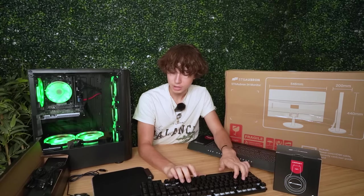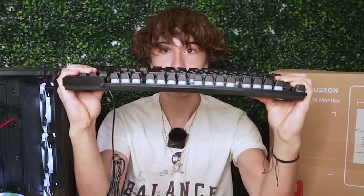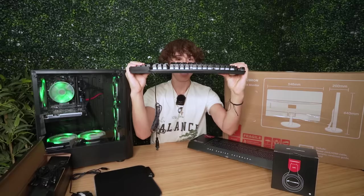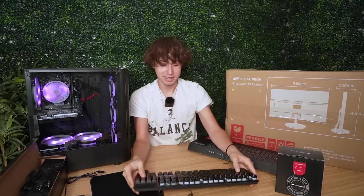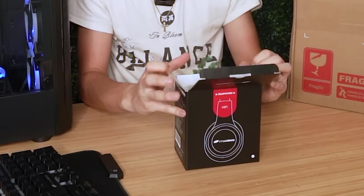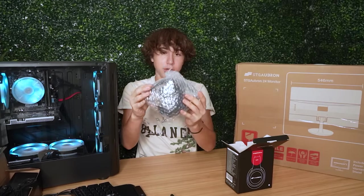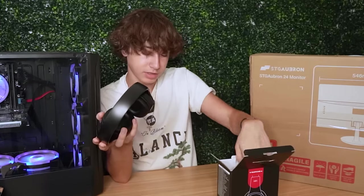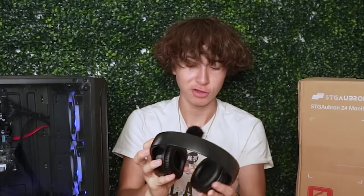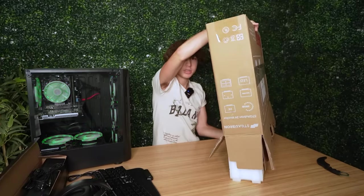Just for the fun of it I'm actually going to use all these peripherals and see how bad they really are. Look how flexible this keyboard is — this thing just wants to snap in half. The last peripheral they sent is an actual gaming headset — it folds up pretty nicely, reminds me of Beats. But it just feels super cheap to be honest.